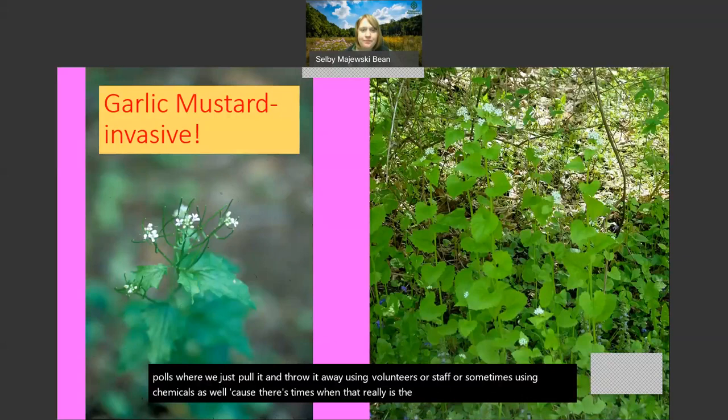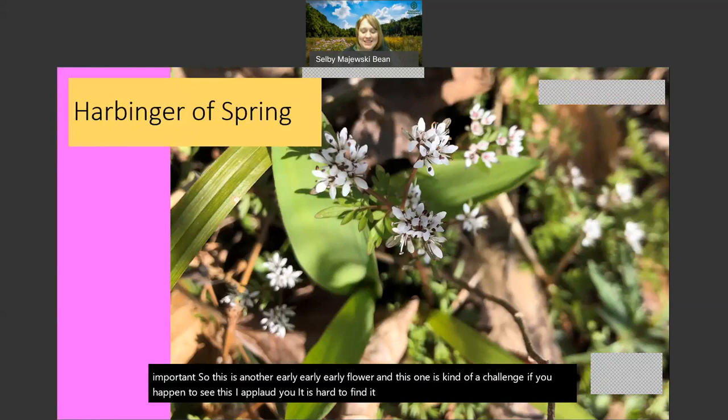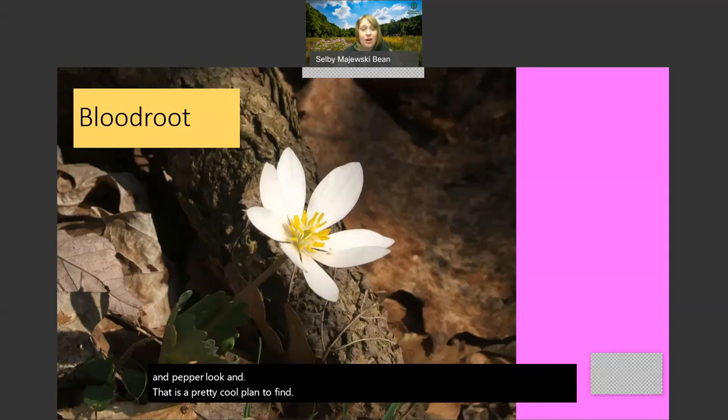We have so many cool flowers that are native and do great things for wildlife and are really important. Another cool early flower, and this one is a challenge - if you happen to see this, I applaud you. It is hard to find, it is only about four inches tall. This is called harbinger of spring - bringer of spring, which is pretty cool. It kind of has this neat salt-and-pepper look. That's a pretty cool plant to find.